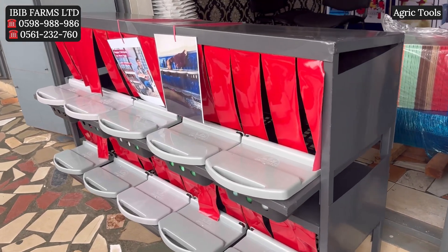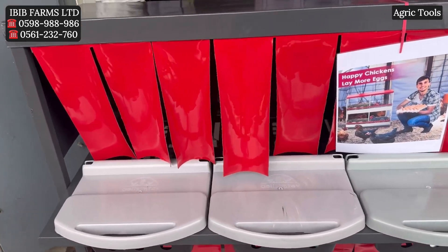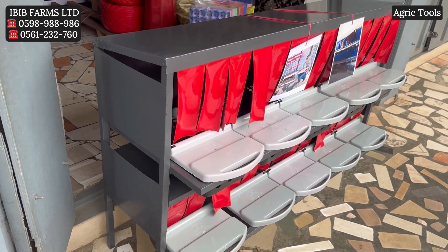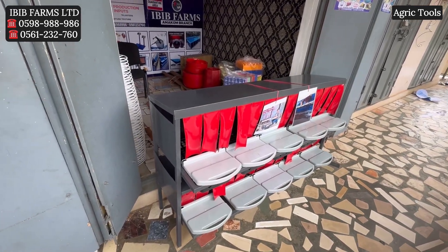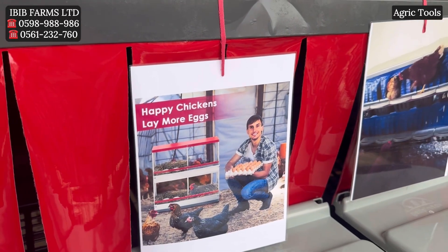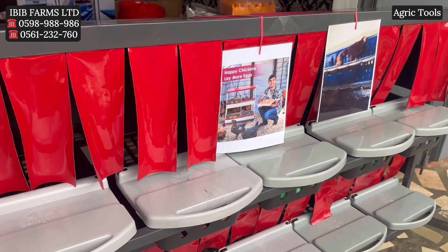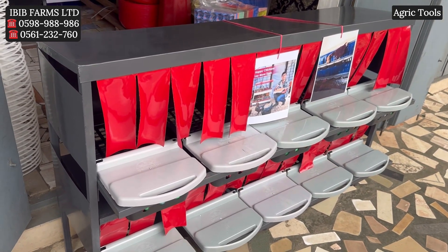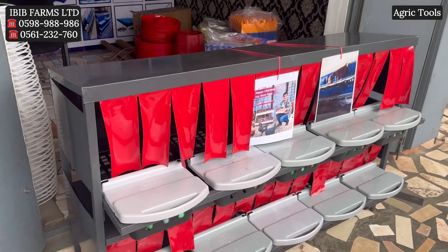When it comes to ease of cleaning and maintenance, the metal frame laying nests are hygienic. Metal is easier to clean and sanitize compared to wood, which can absorb moisture and harbor bacteria. Cleanliness is essential to preventing the spread of diseases such as avian flu or bacterial infections. Metal doesn't absorb moisture or waste, which helps maintain a healthier environment for the hens and reduces the chance of egg contamination.